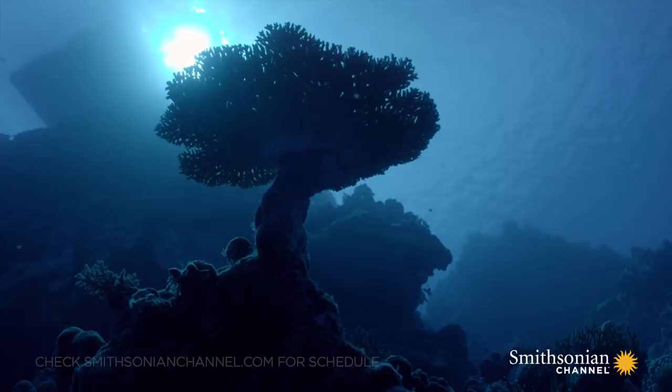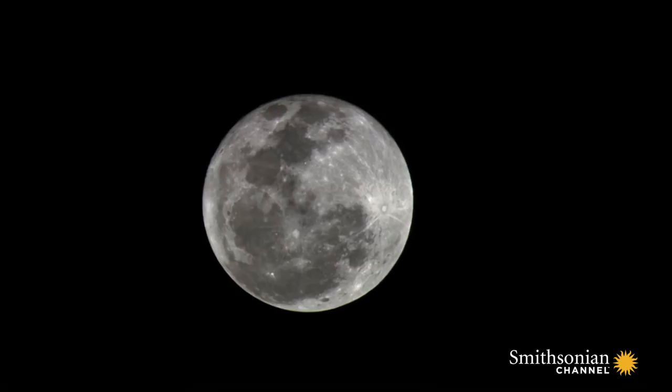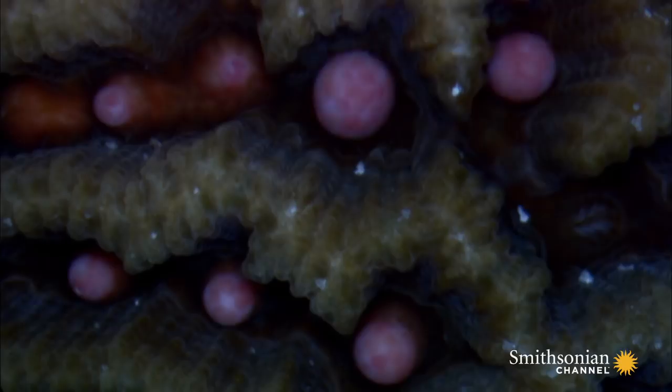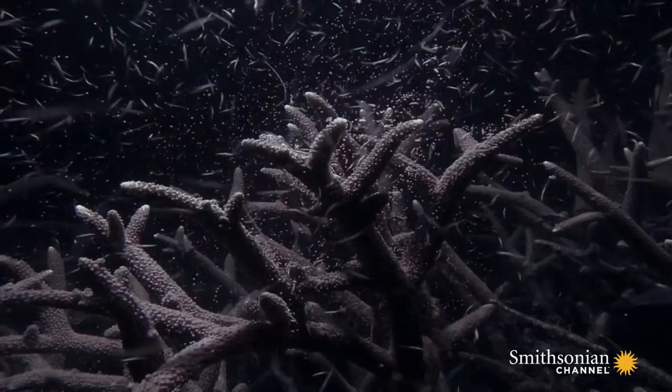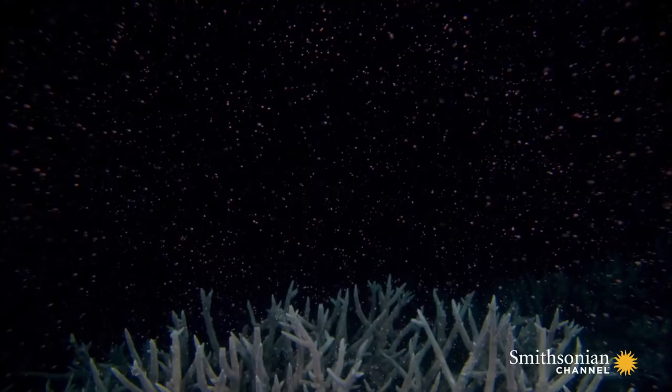Corals are usually able to adapt to changing circumstances given enough time, and that is partly due to the way they reproduce. After the first full moon in October, the great synchronized coral spawning event begins. Hundreds of species release sperm and eggs into the ocean. Just as pollen from plants is blown far and wide by the wind, so coral spawn is swept away by the ocean currents.